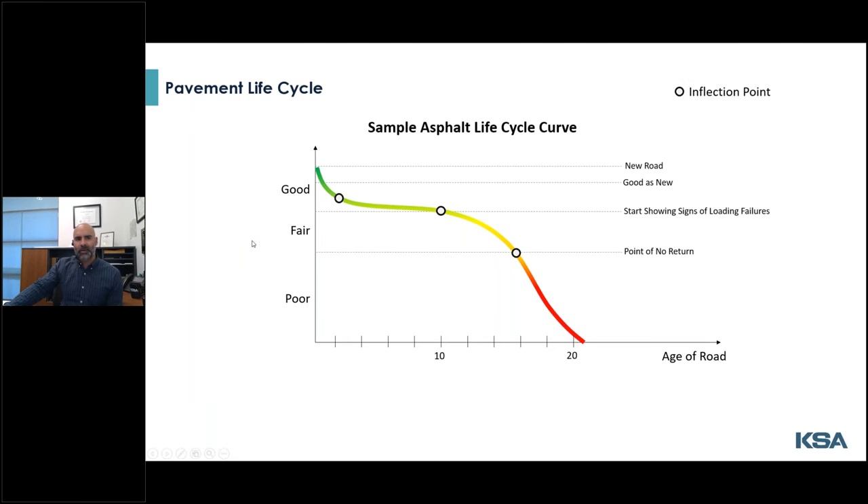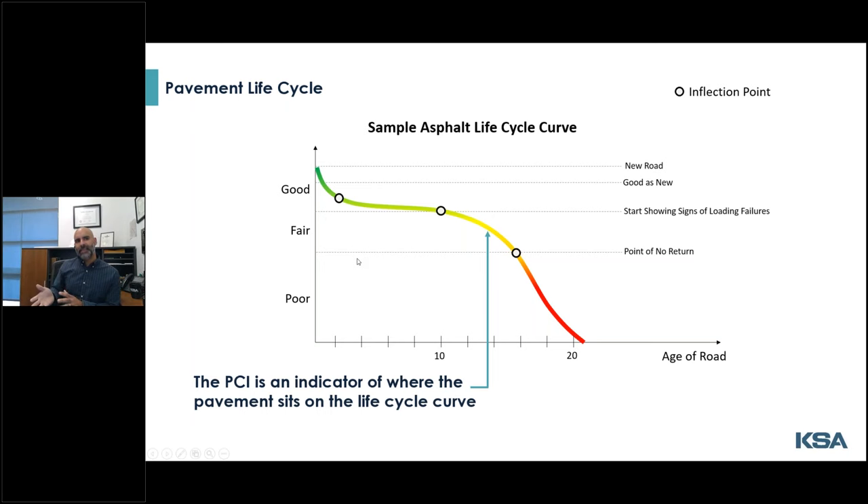The S-curve is roughly defined by three inflection points where the rate of deterioration is changing. Building a new road is similar to buying a new car — you pick out the make and model that will best serve your needs, and the second you drive off the dealership it's now worth 80% of what you paid. The second inflection happens when you dip from good condition to fair, and then from fair to poor. The PCI is basically an indicator of where your road sits along that curve.